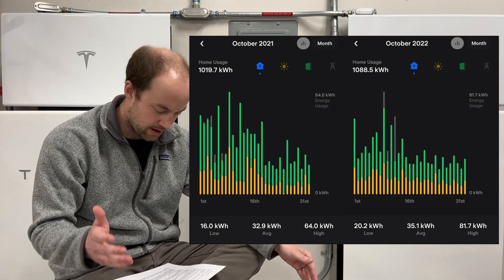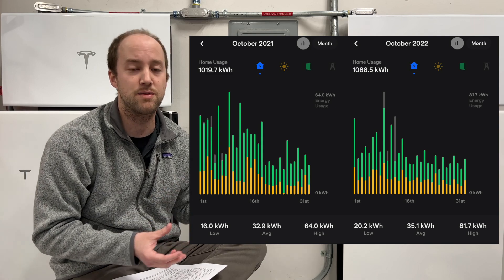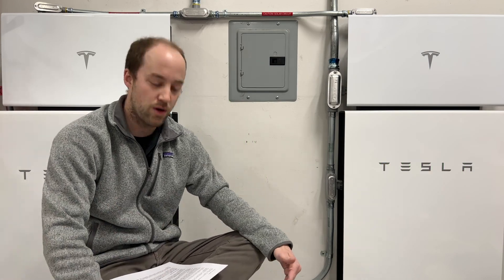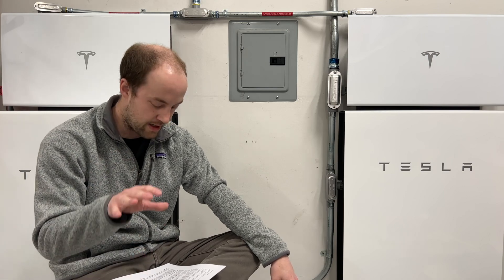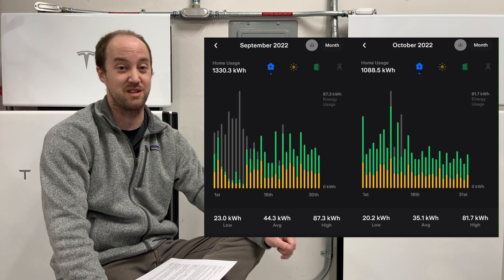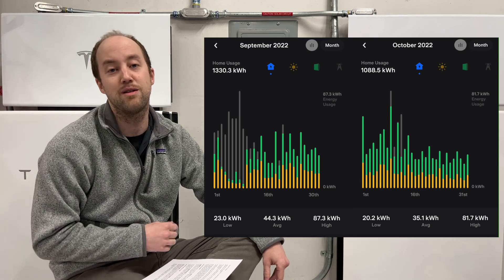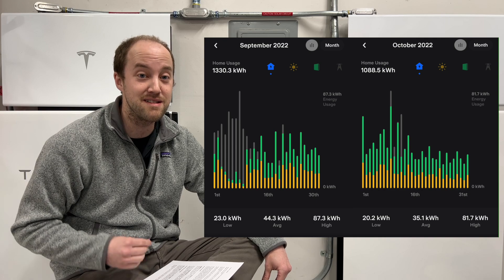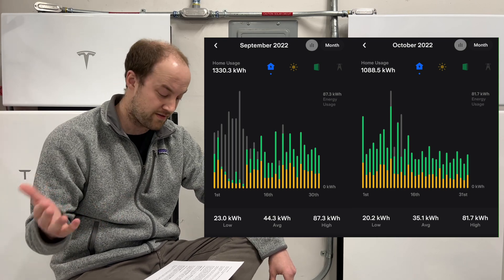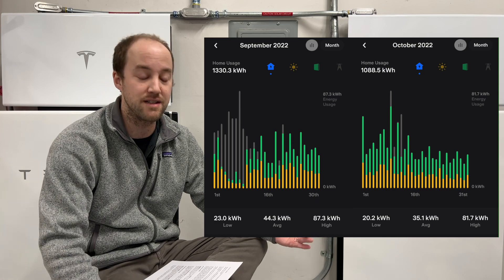Essentially those are the same year to year. We do tend to transition in October from using AC 24/7 like we did in September, and then transitioning to not really using anything for a couple weeks until the heat kicks on. So our usage does typically drop like this. In September we used 1,330 kilowatt hours — that's about a 20% reduction. That's looking at about 44 kilowatt hours per day in September down to about 35 kilowatt hours per day in October. That really is the difference that running the AC all the time makes. Our system draws about 5 kilowatts when it's running. September was also unnaturally hot, so that made a big difference there too.